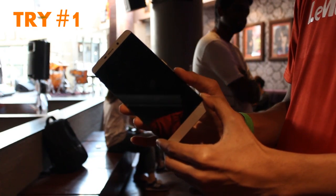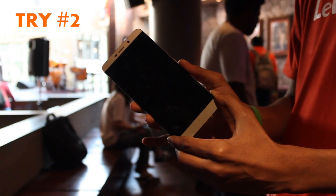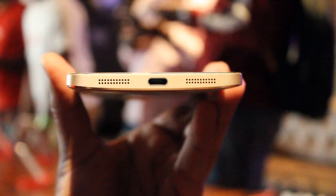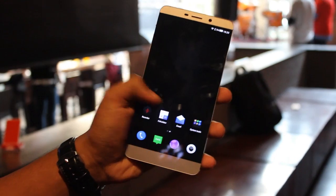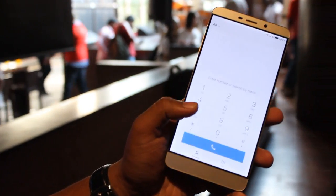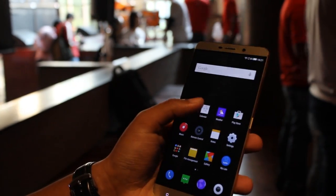It has a fingerprint sensor, and when it works, it works great and fast, just like any other phone. It charges via USB Type-C. LeTV has their own custom skin, as you'd expect. It seems nice enough — it's Android Lollipop and you can make it look however you want it to.